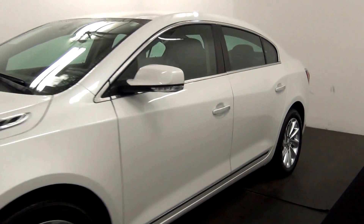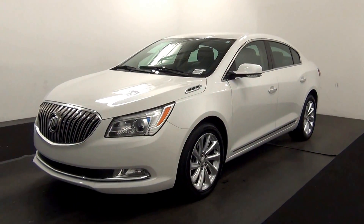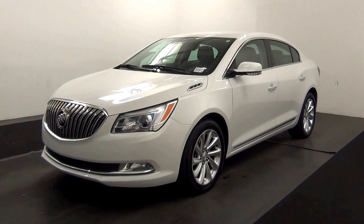And that will end the walk around the 2015 Buick LaCrosse. Thank you for choosing Tennessee.